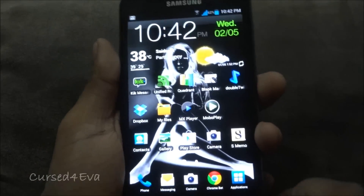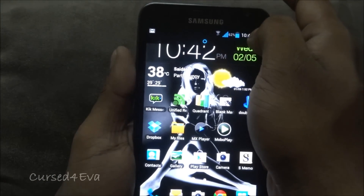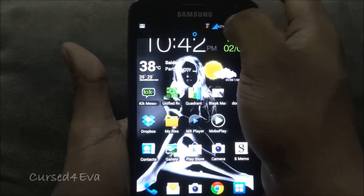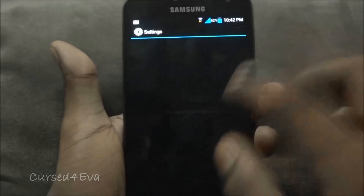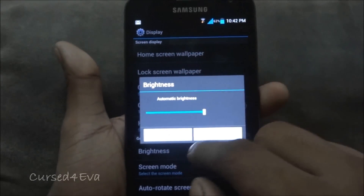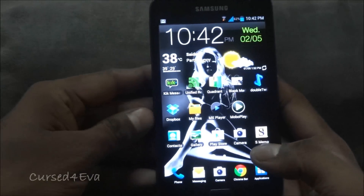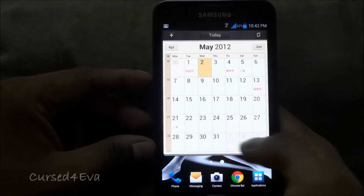There is one glaring omission when it comes to TouchWiz functionality: swiping on the notification bar should change the brightness — as I've shown in my tips and tricks video for the Galaxy Note — and that doesn't work here. I don't have automatic brightness enabled; it's disabled, and still the notification slider cannot be used to change brightness settings. That is one place where I see TouchWiz not working.